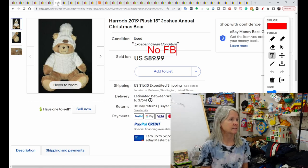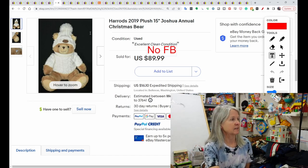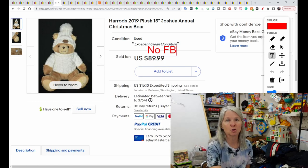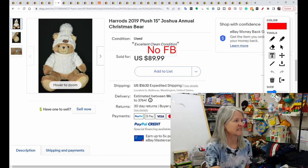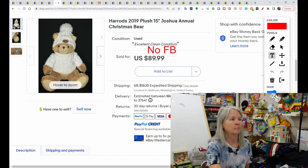I've sold Harrods bears before, but probably not this annual Christmas bear. This is Joshua, from 2019. It sold for $89.99, though the buyer did not leave positive feedback. I'm going to have to keep an eye out for the Harrods Christmas bears.